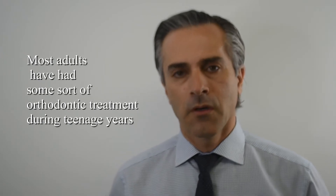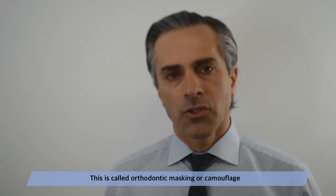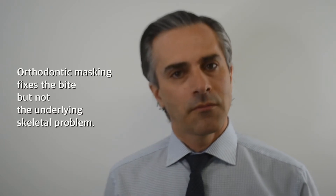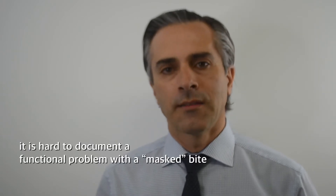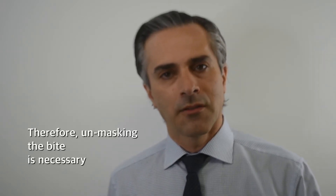Usually my patients come into the office with a history of orthodontic treatment. When they were younger, the orthodontist placed the teeth where the bite was okay. But as the patient grew, the jaws did not grow properly or grew too much, and the patient either had another set of orthodontic treatment or ended up with an underbite or overbite. With insurance companies, certain criteria have to be met.